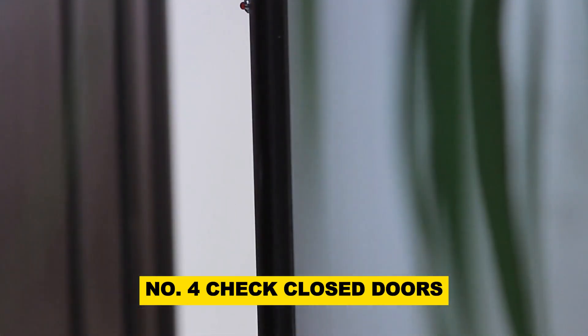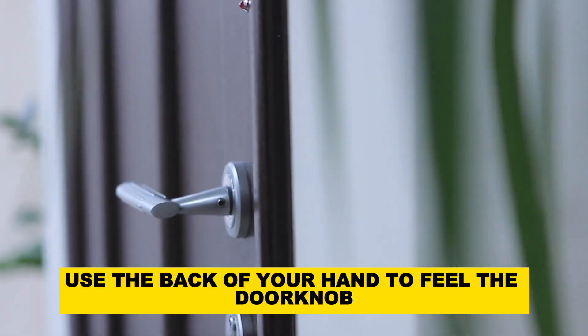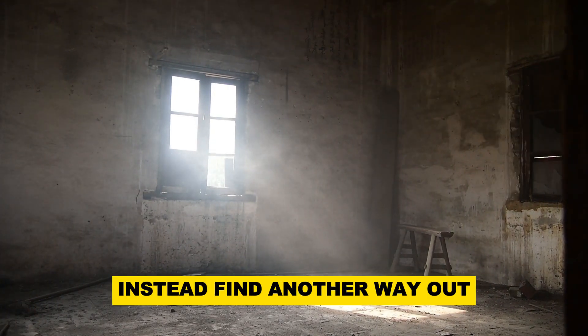Number 4: Check closed doors. Before opening any doors, use the back of your hand to feel the doorknob and the cracks around the door. If it feels hot, do not open it — instead, find another way out.